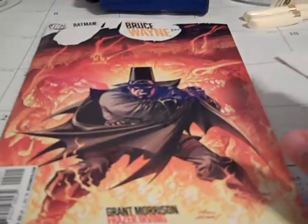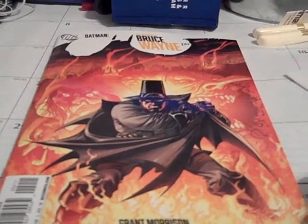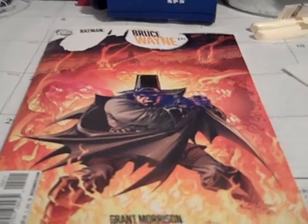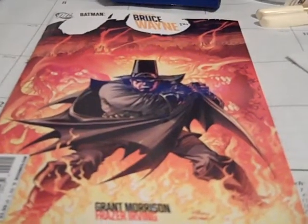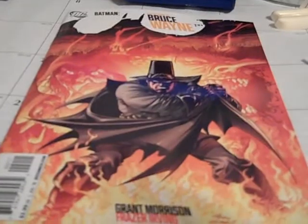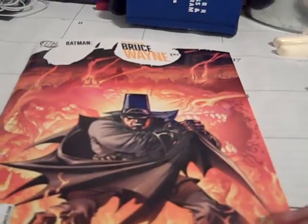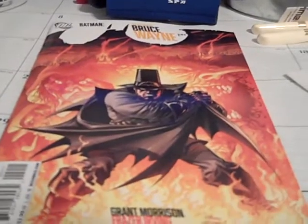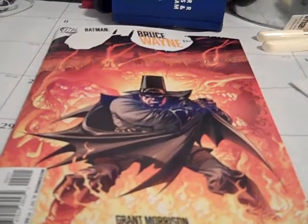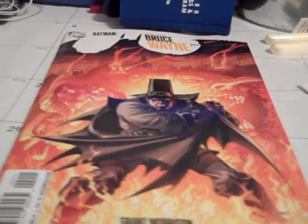Like Bruce Wayne — Return of Bruce Wayne number two. Bruce Wayne's adventure through time takes him to Gotham during when the Pilgrims came. He's pretty much become sort of a witch hunter, and apparently his ancestor, Nathaniel Wayne, was a very serious witch hunter who accused almost anyone of being a witch.